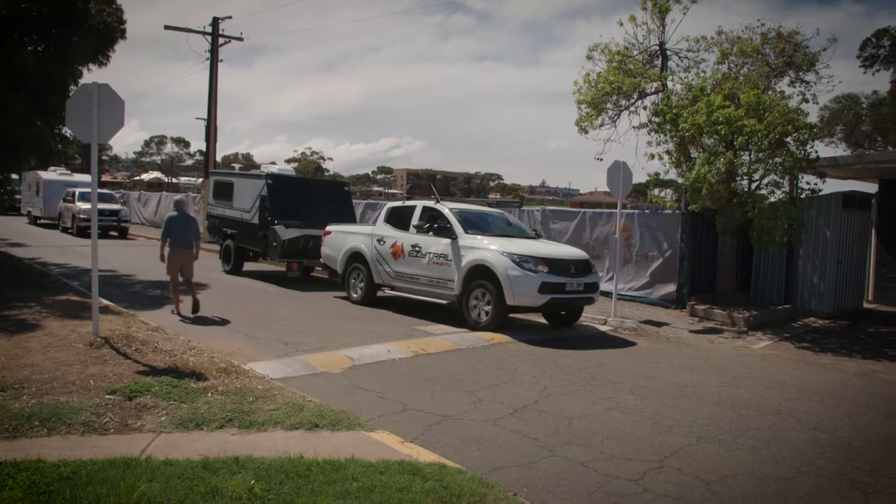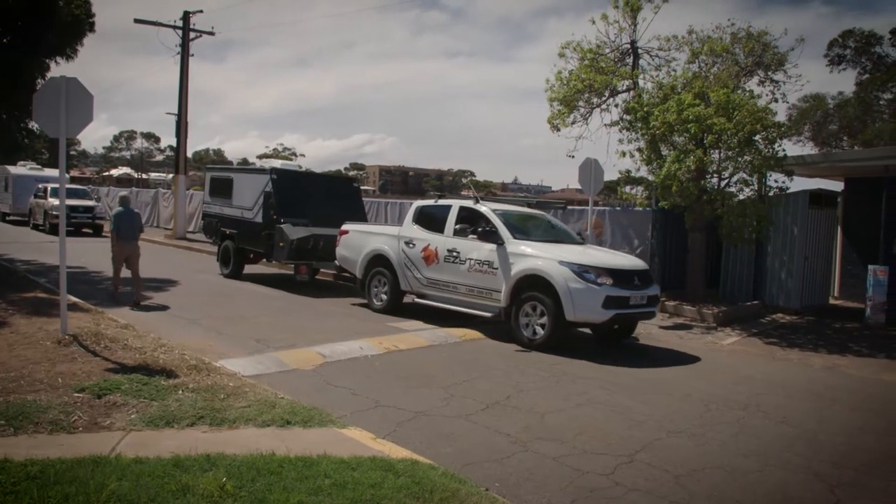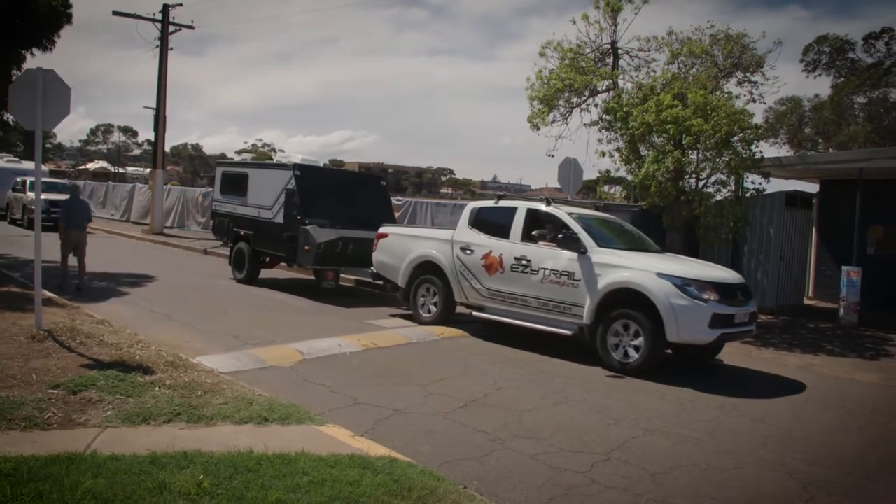Hey guys, I'm Sandy, branch manager of Easy Trial in Adelaide, and welcome to my Easy Escape. Today we're in Wyallo, we're about four hours out from Adelaide, down by the beach here — beautiful spot.